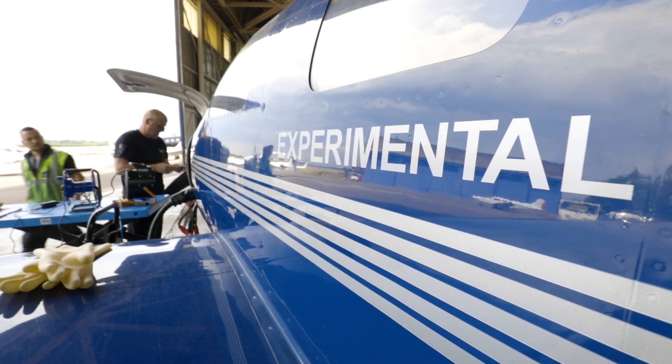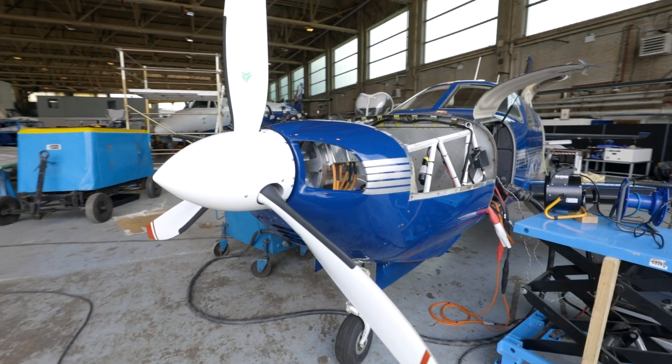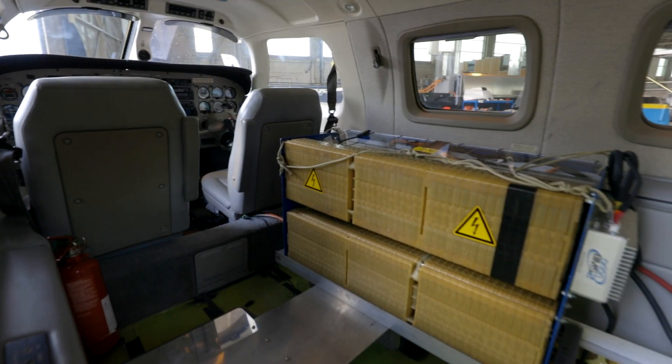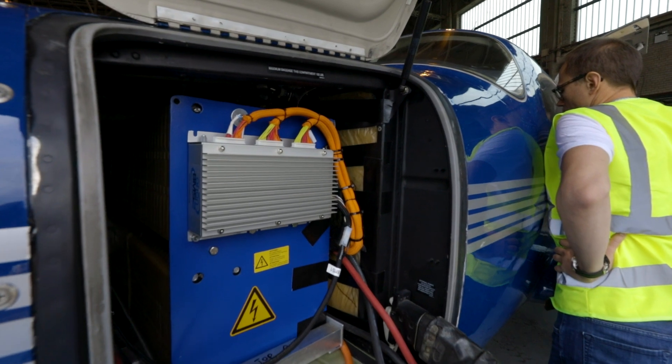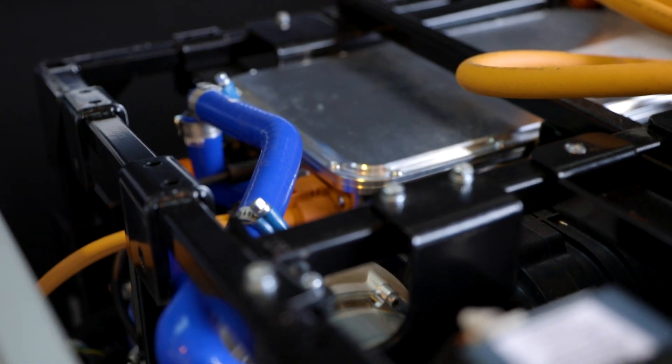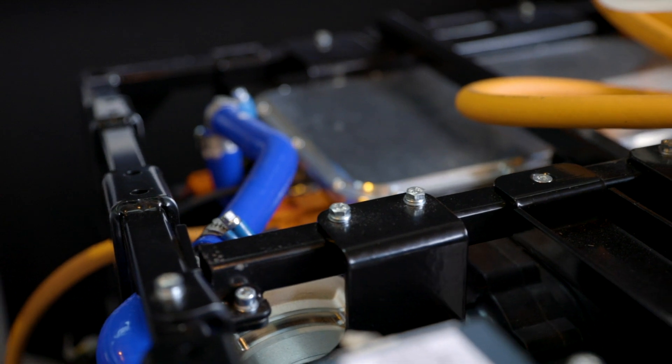Step one is the electric bit of it. You take away the stock engine, you put in electric motors, inverters, and as an energy source you use a battery because that's something you really know well. Then the next step can be to swap out the battery with a hydrogen fuel cell system which generates the electricity you use on the aircraft.